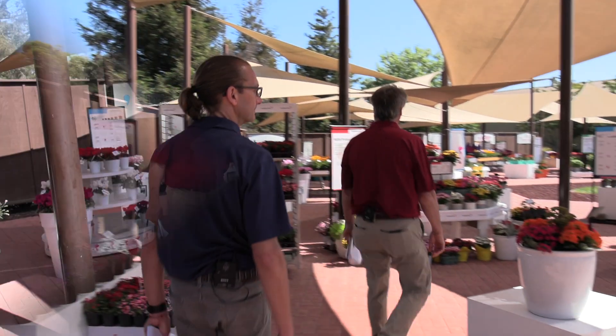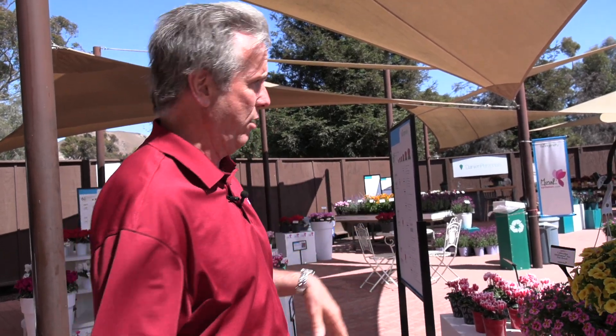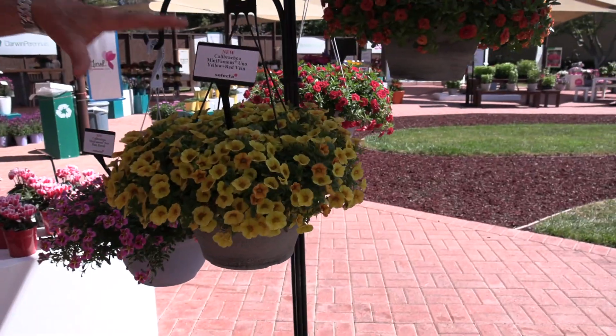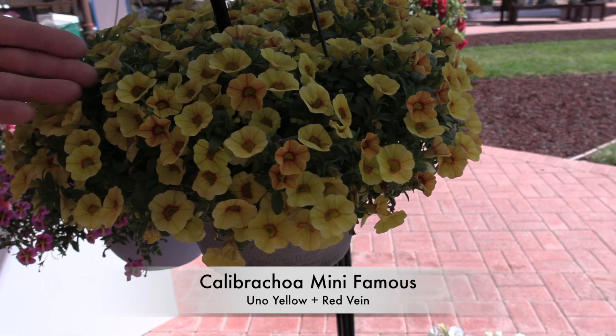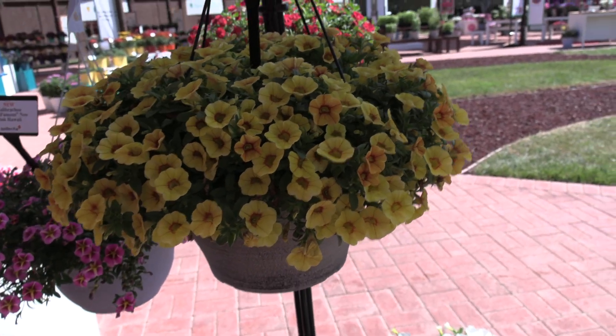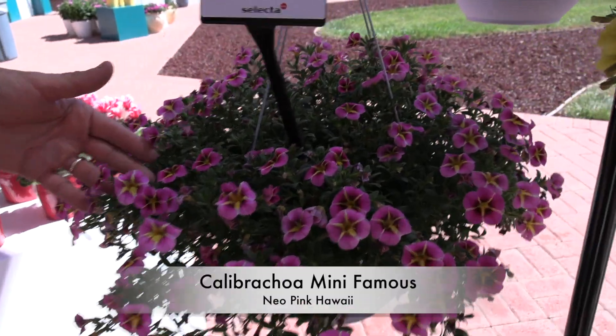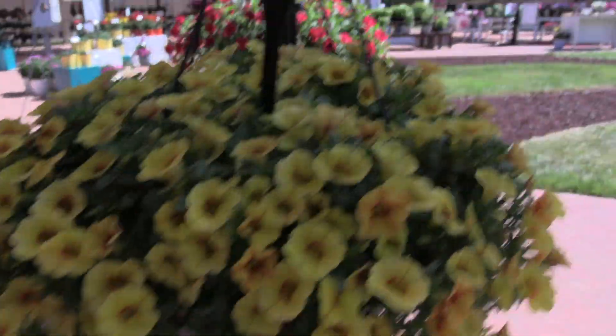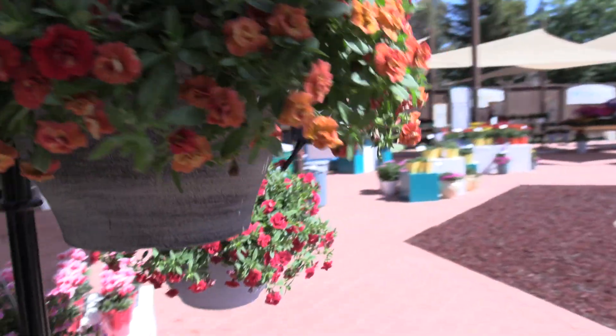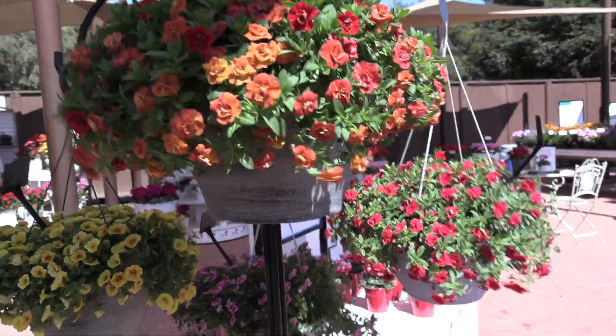What else are we going to take a look at here? Calibrachoa, which is something Selecta has long been known for. They've been doing them just about as long as anybody has, with their Many Famous series, which has really been broadened out over the years to include the Unos — their most compact series. This is a brand new one: yellow and red vein. Their Neos are the more vigorous type; this is a brand new one called Neo Pink Hawaii — beautiful pink flowers with stars on them. Swing around up to the top, because one of the things Selecta is most known for is their double Calibrachoa.